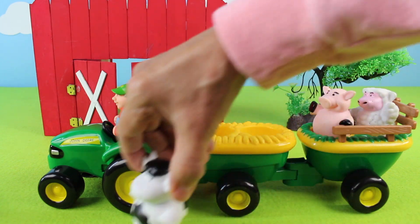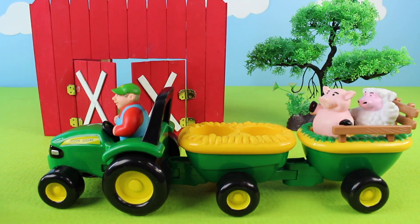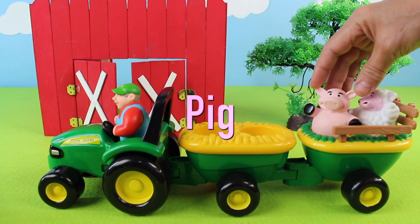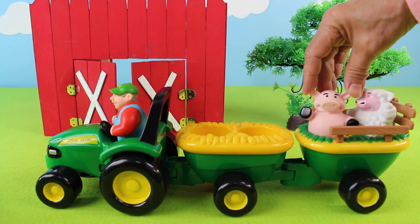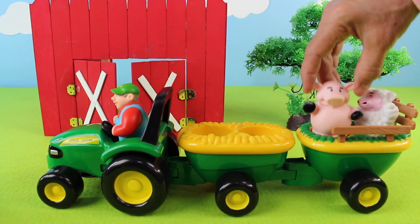Next we have a pink pig. Did you hear that? That's the sound a pig makes — oink, oink! There goes the pink pig!